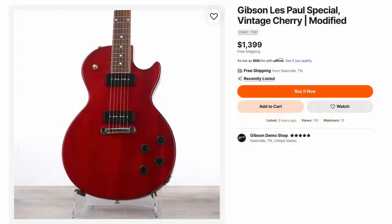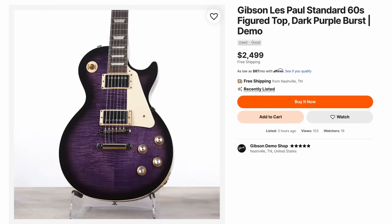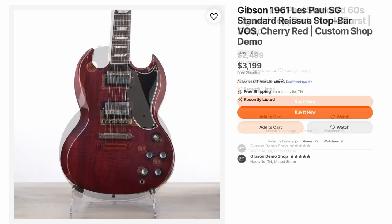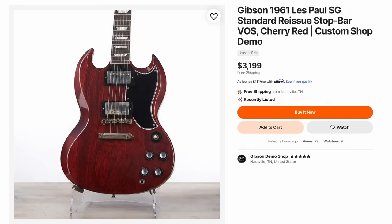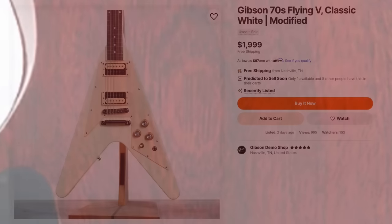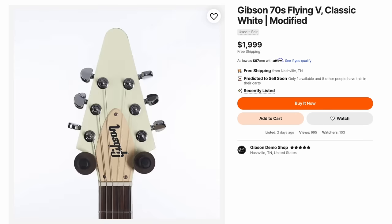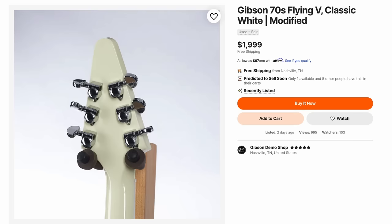They also had a Les Paul Special — sans pickguard, one of the dark purple bursts. You could see the top. Really heavily grained SG Standard — must be the way they dye those ones. And there's an interesting 70s Flying V that they creamed out the plastics on. I'm not sure if I agree with that one, but it has a certain look to it.